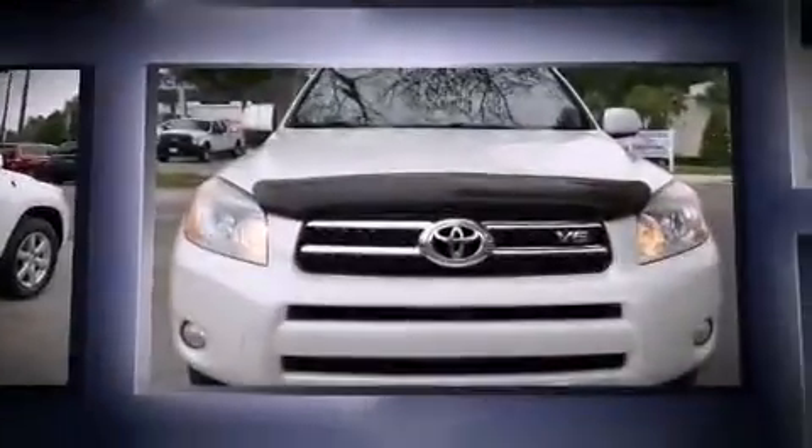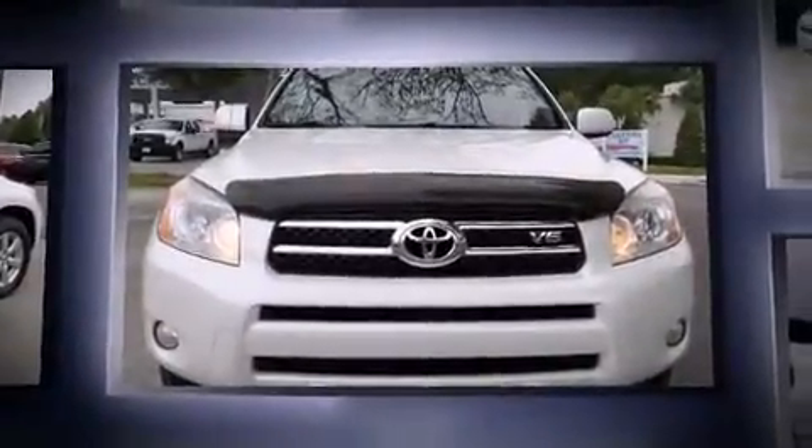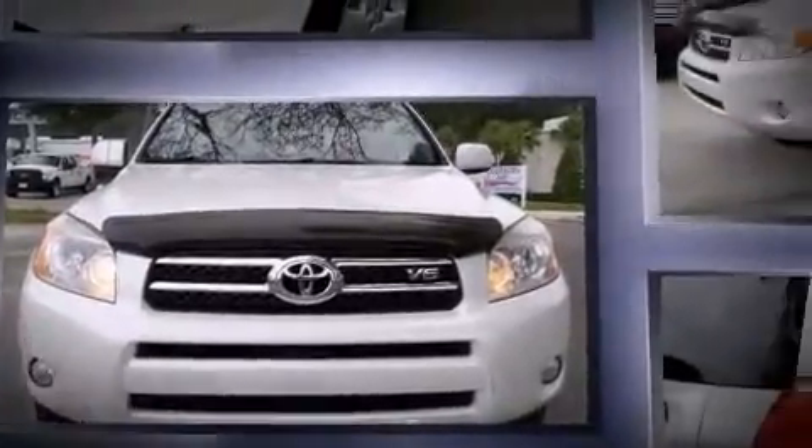Here's a great deal on a 2007 Toyota RAV4. A 3.5-liter V6 engine pairs with a sophisticated 5-speed automatic transmission, providing a smooth and predictable driving experience.